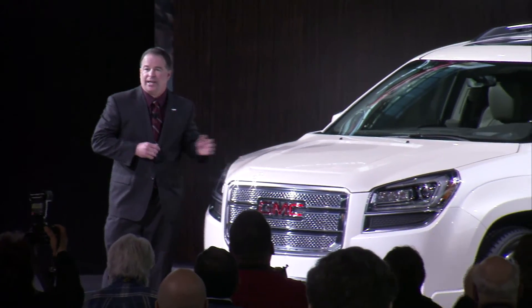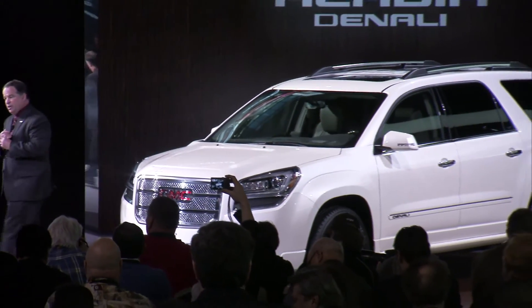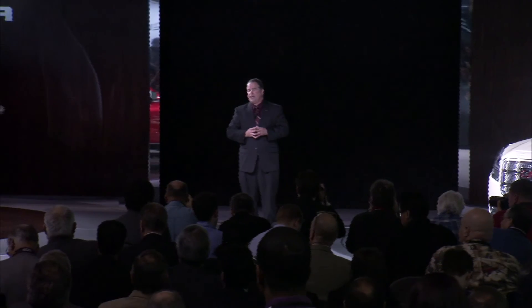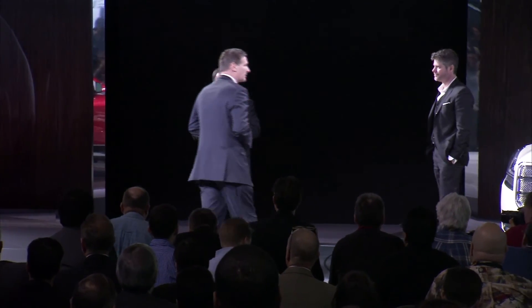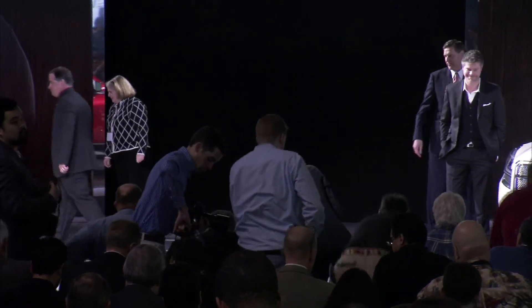And now I'd like to ask a few experts to join me up here on stage: Dave Lyon, Executive Director of GMC Design; Ray Chess, the Global Vehicle Line Executive for Acadia; and Sue Echo, Vehicle Chief Engineer and Vehicle Line Director. We'll be happy to take your questions. Thank you very much for your attention. Please come out and take a closer look.